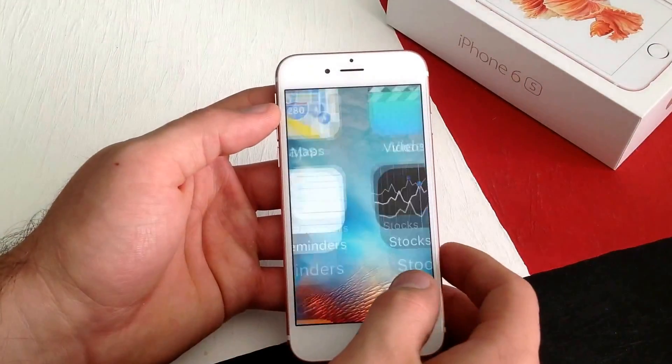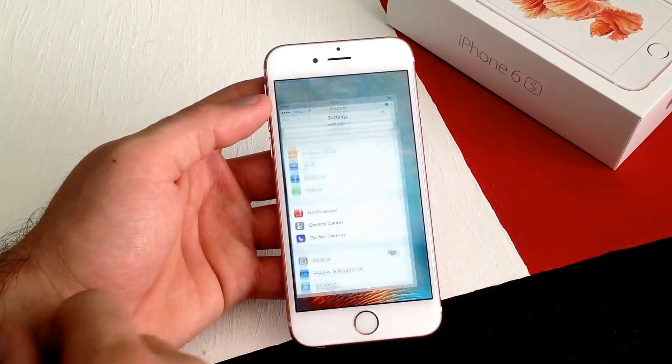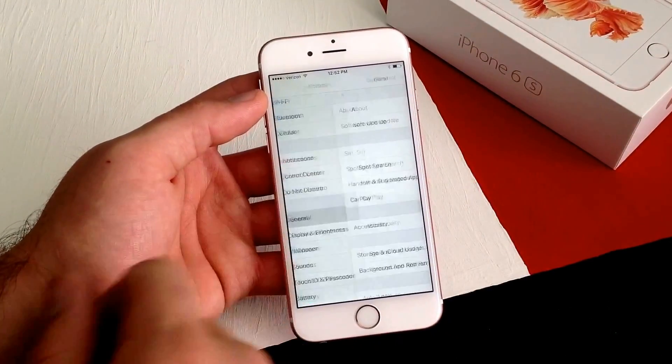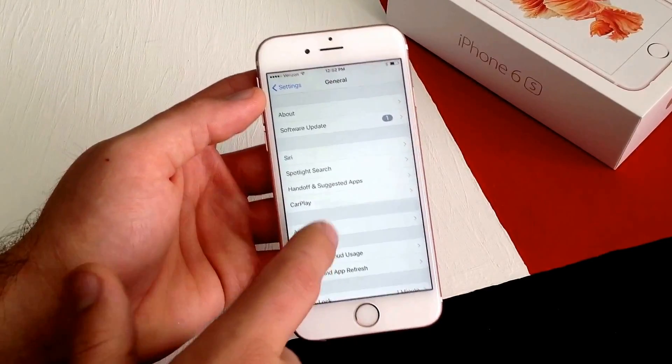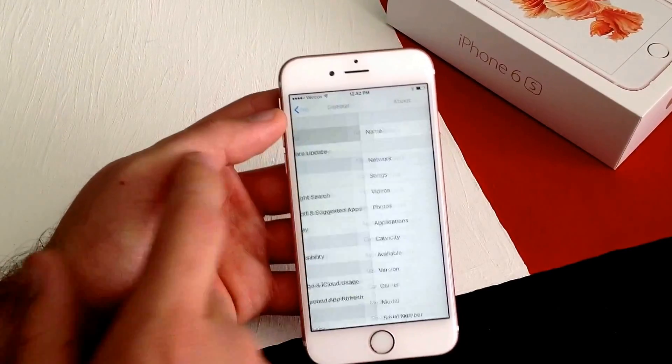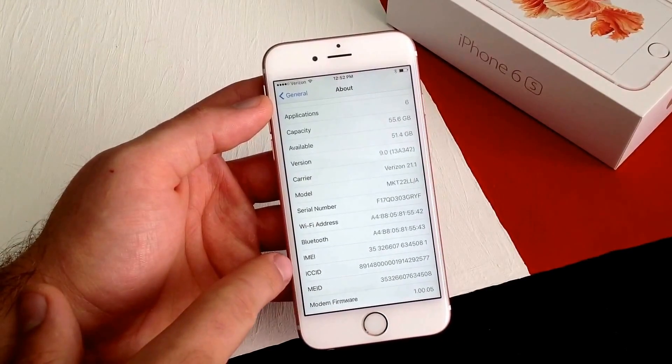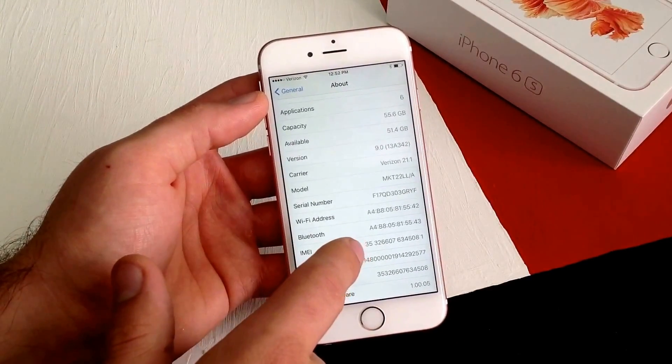So first go to Settings, and from Settings scroll down to General. Once you are at General, scroll down to About, and from here scroll down just a little bit and you will see the IMEI number right there.